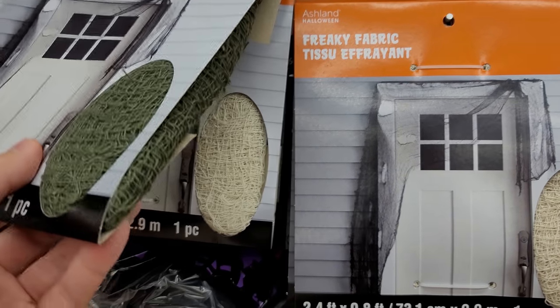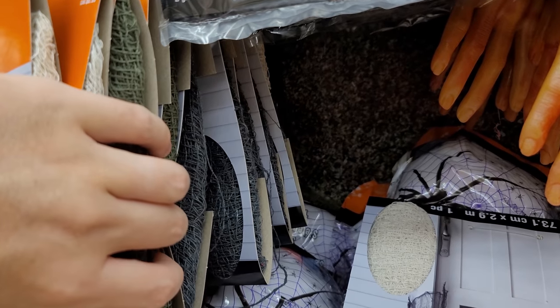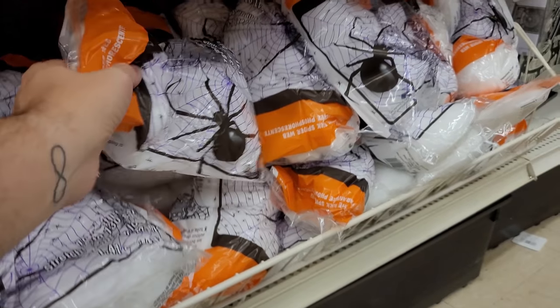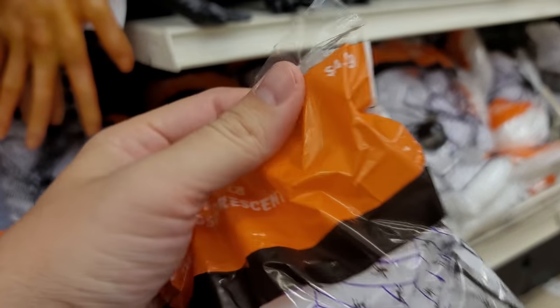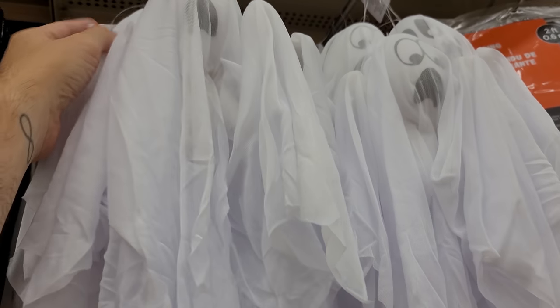Then there's some freaky fabric here for $6. Looks like it comes in different colors — there's a green, a beige, and a dark gray. And then they have tons of the traditional spider webbing, looks like it's $4.99. I really like this ghost, he's $4.99. His facial expression just cracks me up — he is definitely more afraid of us than we are of him.